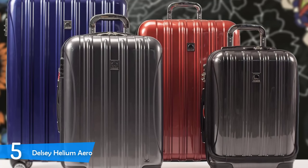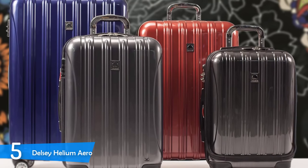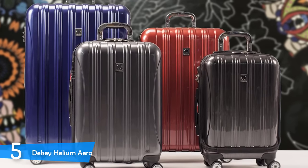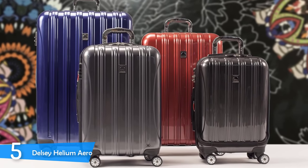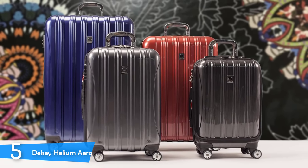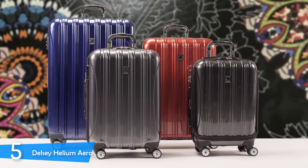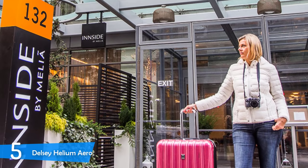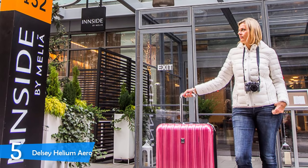It's equally sturdy and stylish, with various colors to choose from to suit your style. It's built from a 100% polycarbonate hard shell, giving it sturdiness while also keeping it lightweight. The polycarbonate is extremely durable and can withstand countless trips. It's guaranteed to last you for years and take lots of beating in the process.